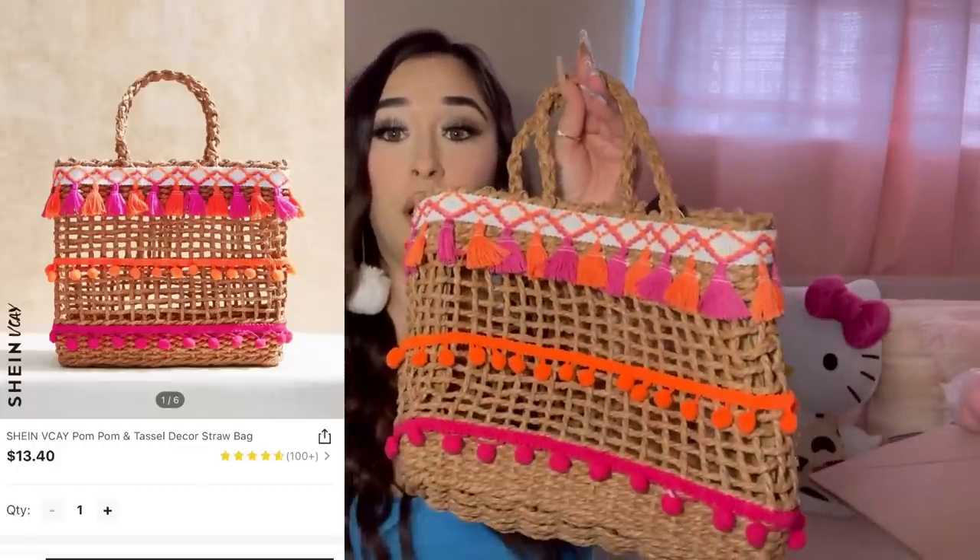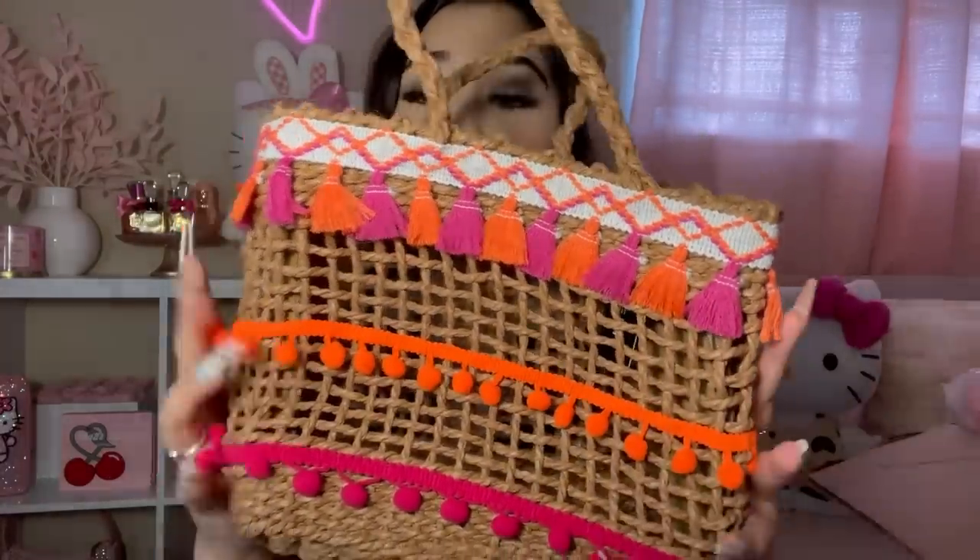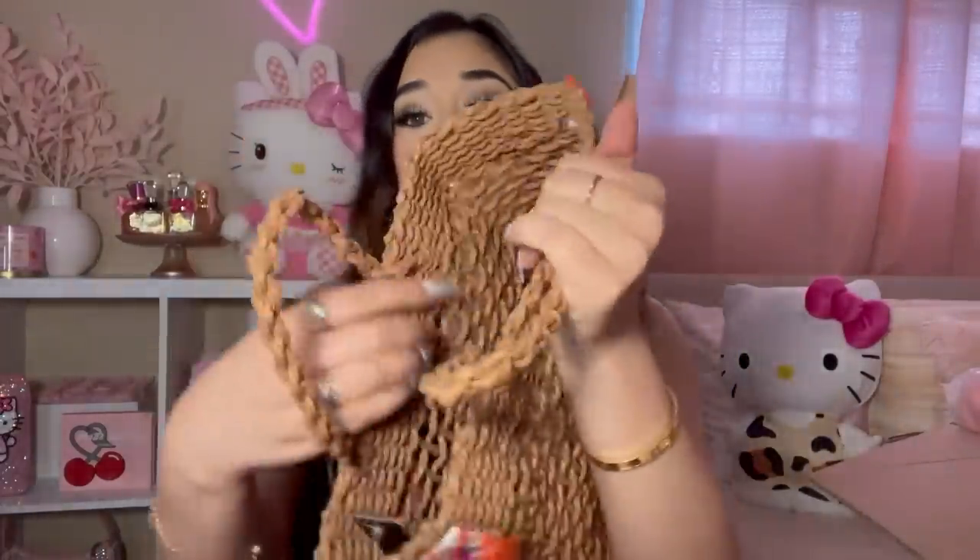Here is the first purse I want to show y'all. She's a little bit bent but I thought this was so freaking beautiful on the website. This is literally perfect for summertime and vacation — it is a straw bag and it has all these tassels on it. I love the pink and the orange, I think it's absolutely pretty. It is a little bit lopsided but I just think it's absolutely adorable. I love a little picnic basket straw bag.